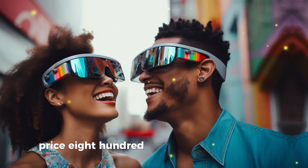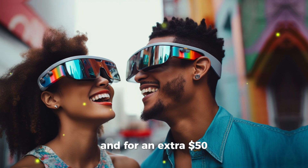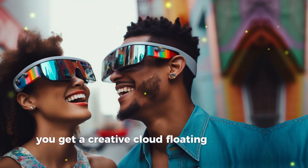Price: $899.99. And for an extra $50, you get a creative cloud floating above your head.